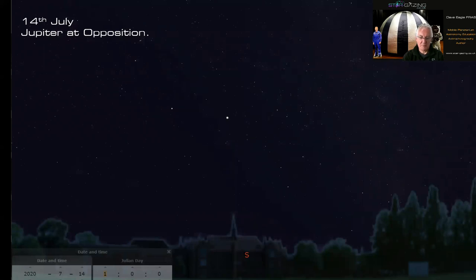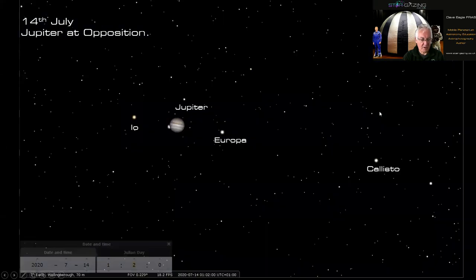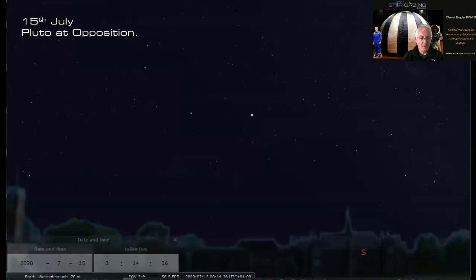On July 14th Jupiter reaches opposition — visible in the south at midnight, biggest and best — and just to the left of it you've also got Saturn in Sagittarius. Here's a closer view at 1am showing Jupiter with Io, Europa, and Callisto visible. The other bright objects are background stars. Ganymede is missing because it's actually behind Jupiter at that time — it would be quite nice to go out on opposition night and watch Ganymede emerge from behind Jupiter's disc. Not far from Jupiter, Pluto is at opposition on the 15th at magnitude 14.